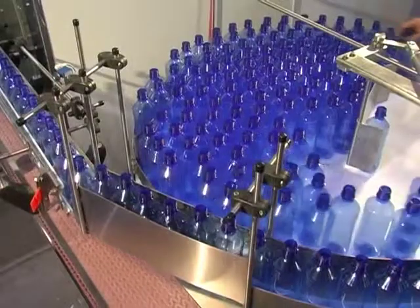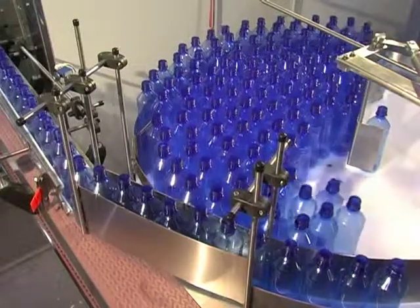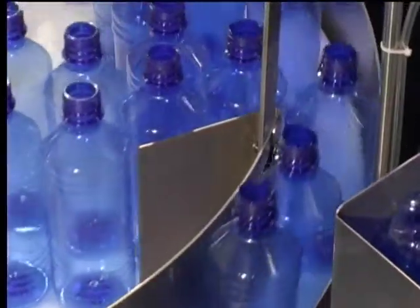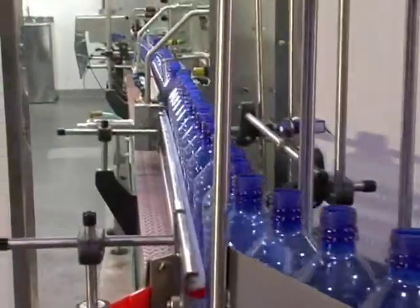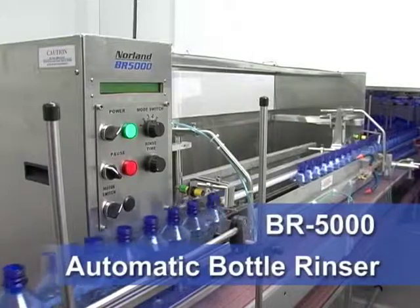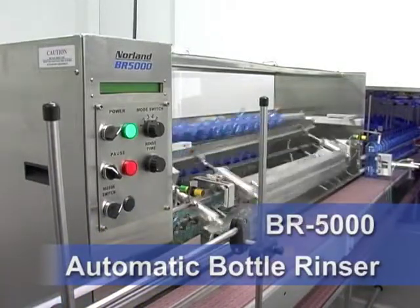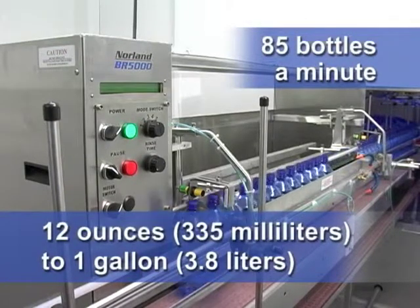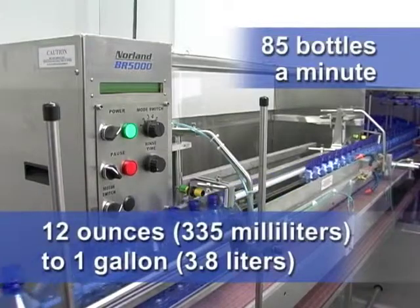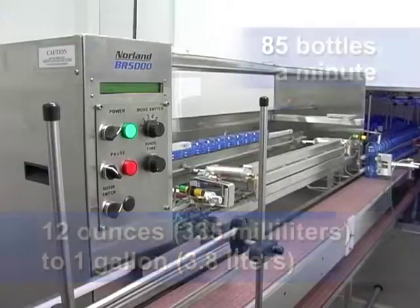The first component of the standard SpectraPak 5000 system is the 48-inch automatic rotary feed table, with which bottles are manually loaded onto the inlet conveyor to be transported to the rinser. The BR5000 is one of the most versatile medium-speed rinsers on the market. It thoroughly rinses up to 85 bottles a minute and can handle bottle sizes of 12 ounces, 335 milliliters, up to one gallon, 3.8 liters, of virtually any shape.